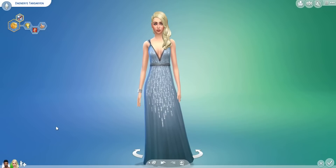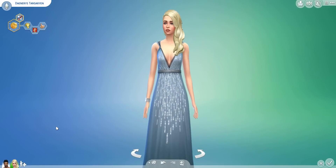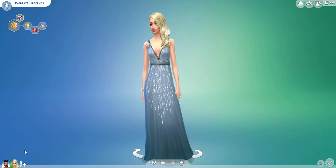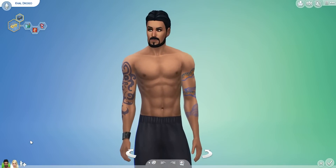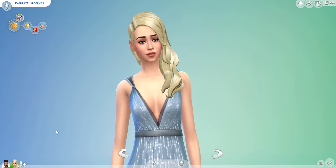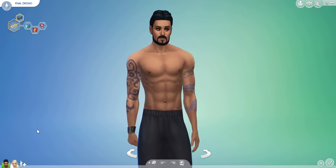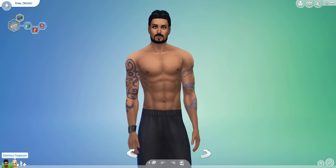Hey Washedlings, Sims Wishes here and welcome to another episode of if celebrities had children in The Sims 4 — or in this case they're fictional characters. In this episode I have the Game of Thrones characters Daenerys Targaryen, or Khaleesi as she's also known, paired with Khal Drogo. I had to do this one because Game of Thrones is coming back very soon. I got these two off the gallery — they're the best likenesses I could find, so check out the details below my video if you'd like to download them yourself.